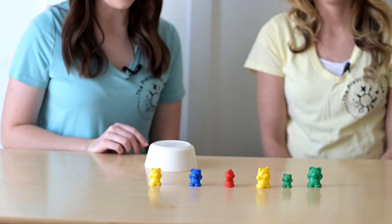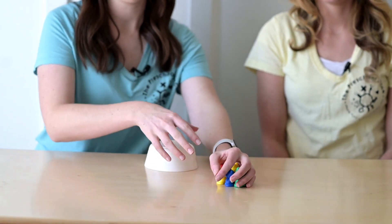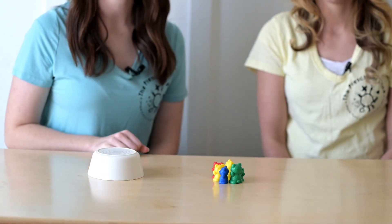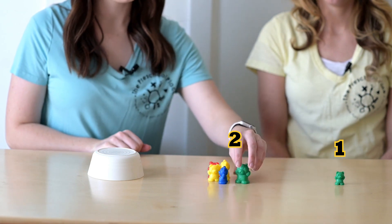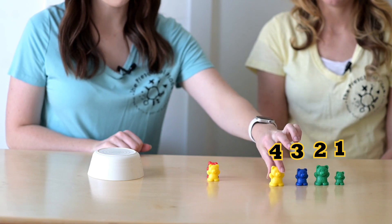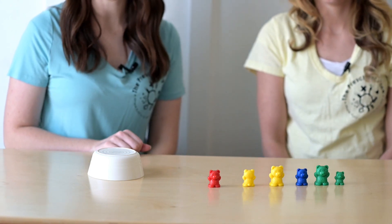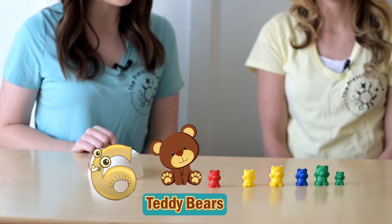I'm going to do another one. Close your eyes. Open them. How many bears are under the cup? Let's slide and move to count. One, two, three, four, five, six. How many bears were under the cup? That's right. Six bears were under the cup.